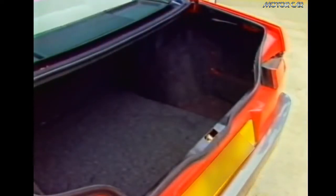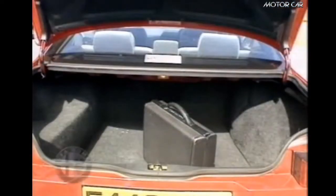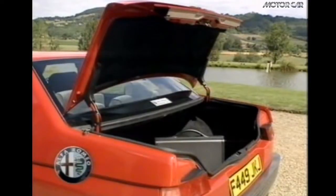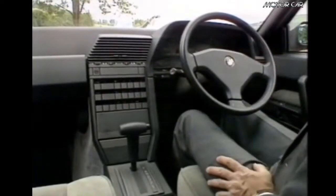The trunk was also very large with its 540 litres of capacity. Internally, it presented a wide and comfortable passenger compartment, characterised by a very modern design.